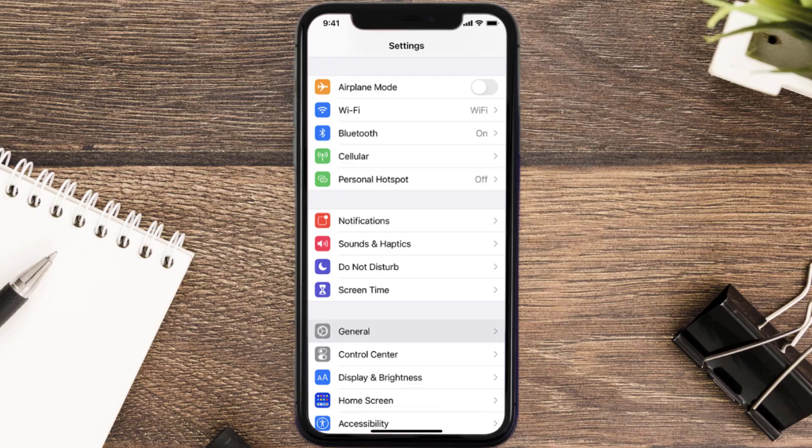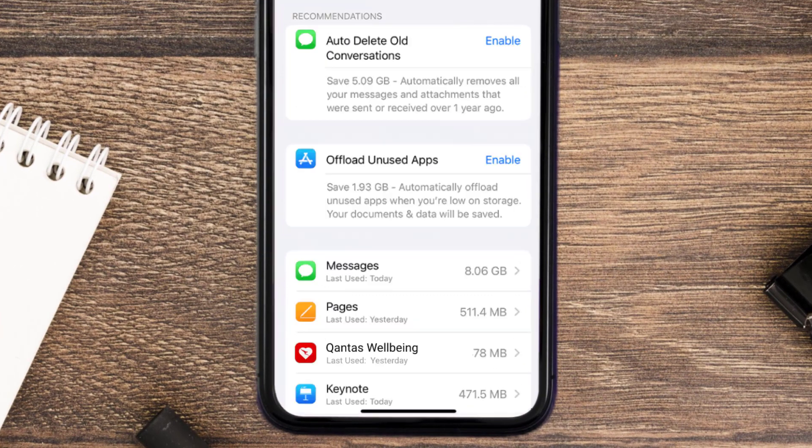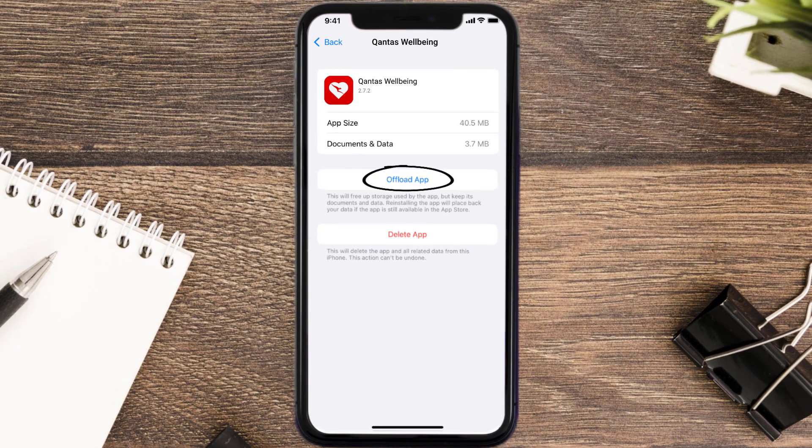But if you still encounter this issue, you need to clear the app cache. Go to your device settings, scroll all the way down to General and tap on it, then tap on iPhone Storage. From here, search for the Canta's Well-being app and tap on it. Once you're on this screen, tap on Offload App.